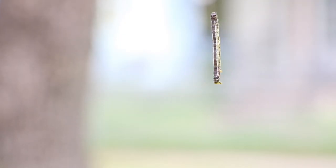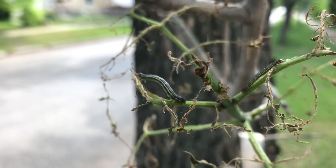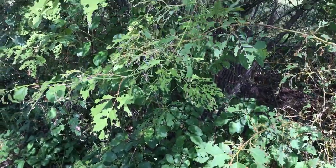Tree pest caterpillar eggs hatch around the second week of May. Once their eggs hatch, the larva or caterpillars will begin to feed on the young leaves. You can tell this is happening by the appearance of holes in the leaves.